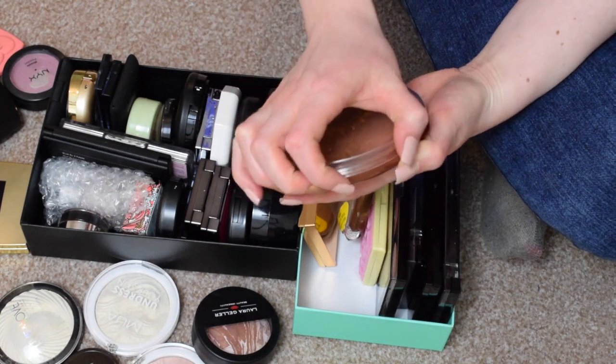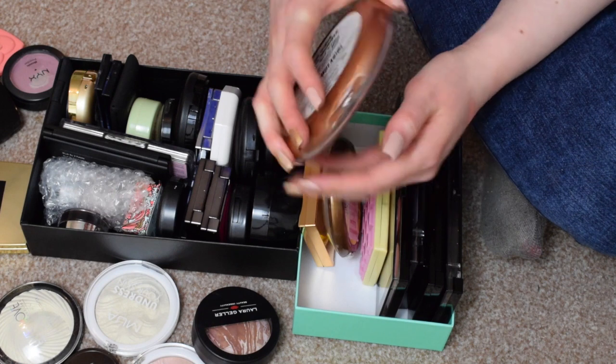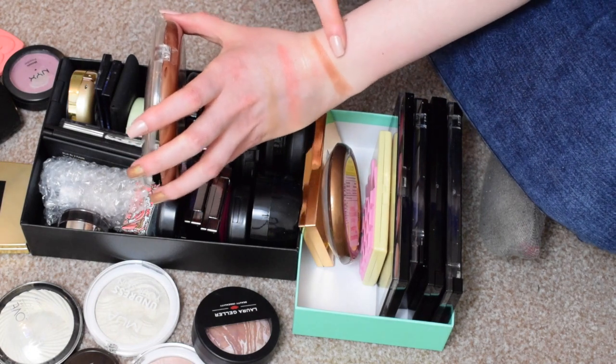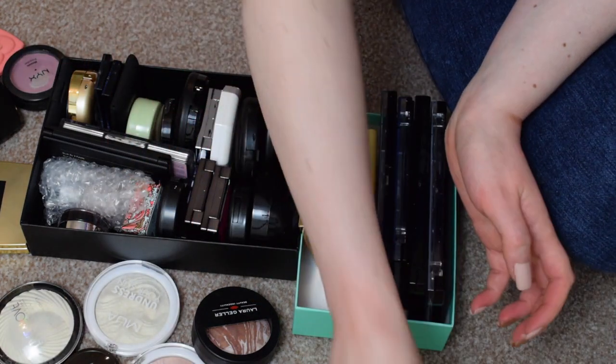This I got from a giveaway that I won from Jess — Beauty Playground I think is her channel. That's what that one looks like. I've not worn this on the cheeks yet so I'll put that with the Essence blush to try out.